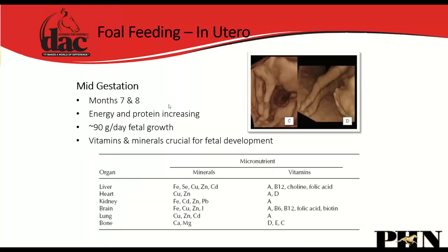In mid-gestation, around the seventh and eighth month, we're increasing energy and protein requirements, but vitamins and minerals are still absolutely critical for fetal development. Pretty much all limb development is cartilaginous but complete by the second trimester. The liver, heart, kidney, brain, lung, and bone all require specific minerals — copper, zinc, selenium, iron, calcium, magnesium — these are the foundational minerals in the Reader's Choice Plus, the Colt Grower, and all products developed for broodmares and growing horses.